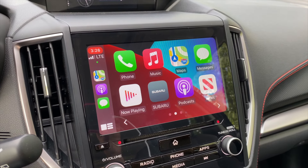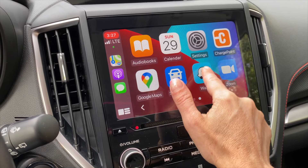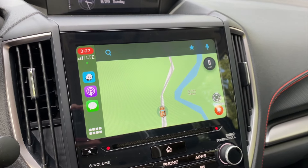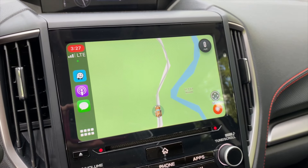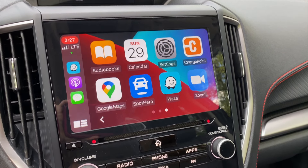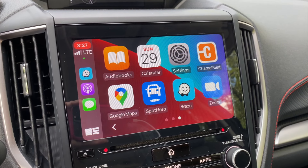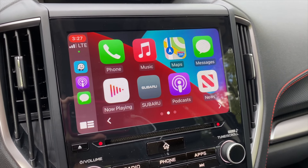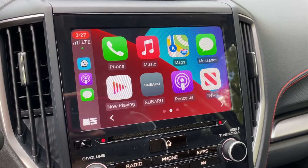Another great feature on the Subaru Forester is that it has standard Apple CarPlay. It is a wired-in system, and I typically don't like those, but for my mom specifically, that's a really good option. She has problems making sure her phone is connected via Bluetooth, so this wired-in system is a bit of a fail-safe. All she has to do is plug it in and she has access to phone calls, voice-to-text, text messaging, and navigation — no Bluetooth required.